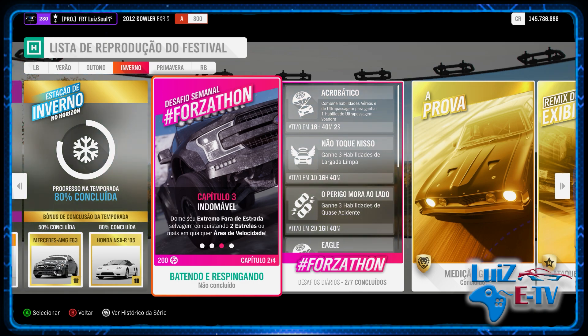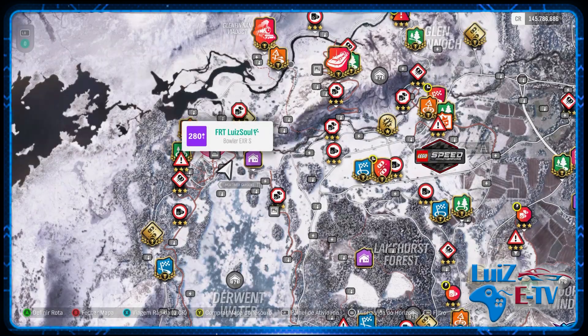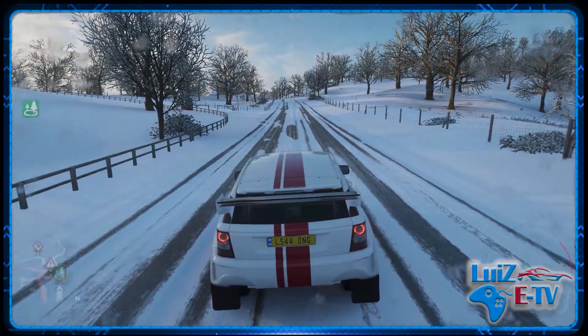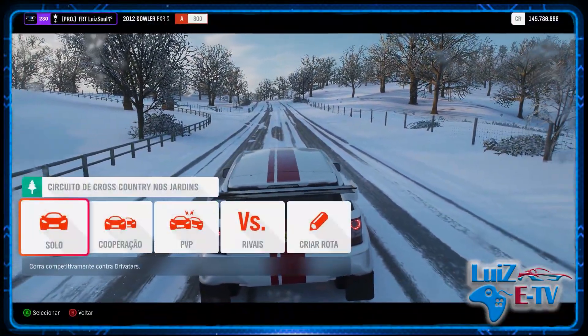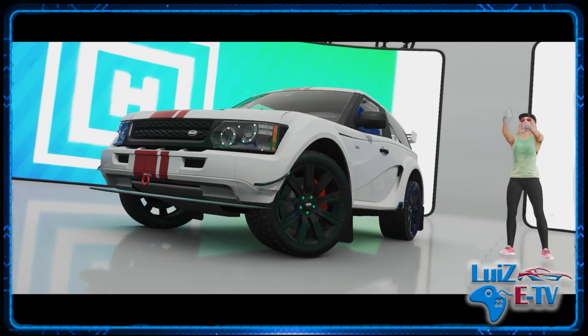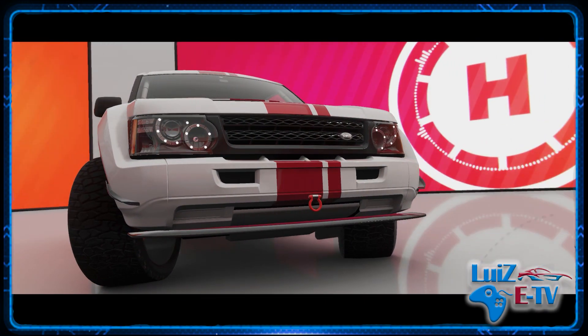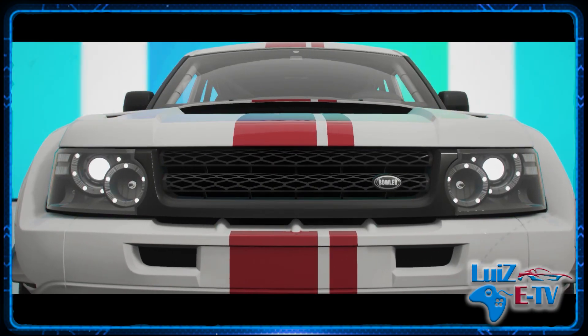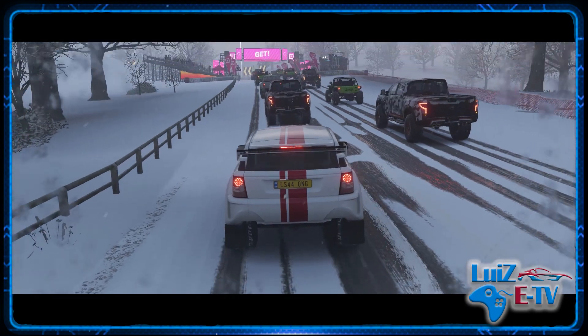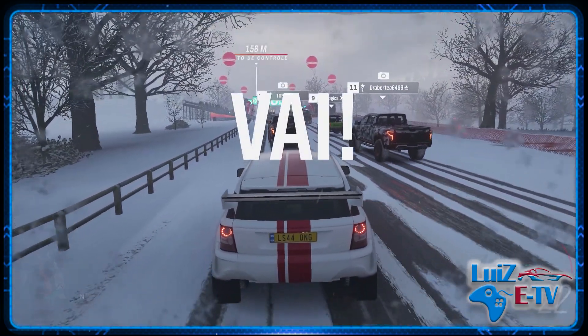Depois disso, a gente tem duas estrelas ou mais em áreas de velocidade, qualquer uma, e depois tem que ter dez habilidades de destruição extremas, o que também é um pouco demorado, mas é tranquilo de fazer. Vamos buscar umas pistas de Cross Country. Como ele não especifica — ele fala série Cross Country — acho que pode ser qualquer tipo de circuito, pode ser um circuito normal, uma sprint racer, uma corrida ponta a ponta. Vamos fazer uma de cada pra tirar essa incógnita.